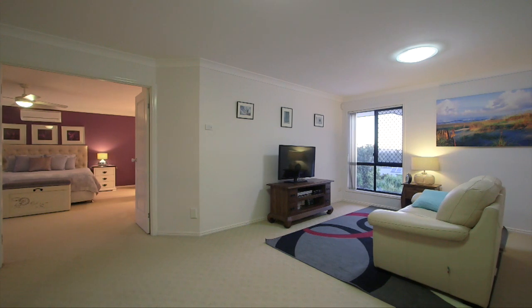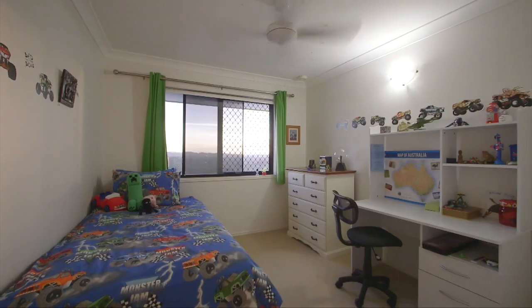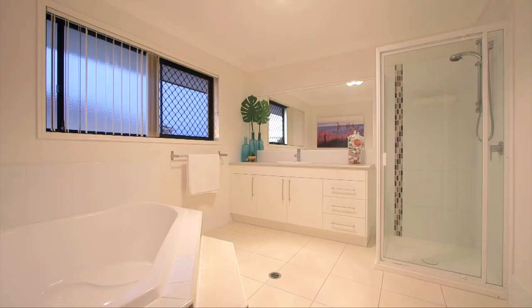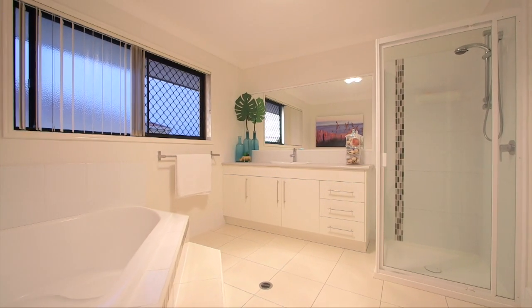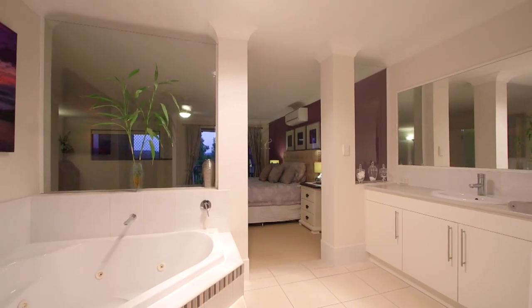Upon entry upstairs we are welcomed by a well-sized living area and beautiful breezes, spacious bedrooms, a full bathroom, a luxurious master suite with an open plan design, and a master ensuite you will never want to leave.